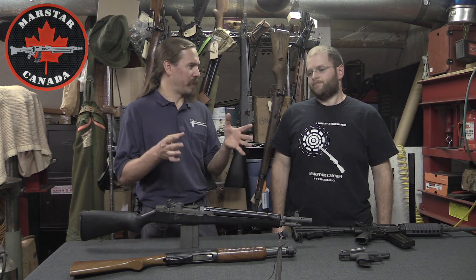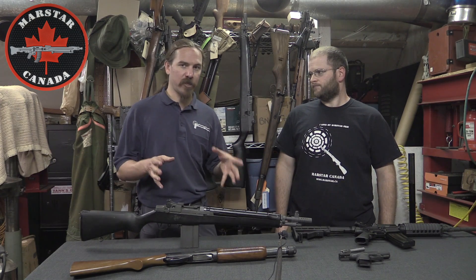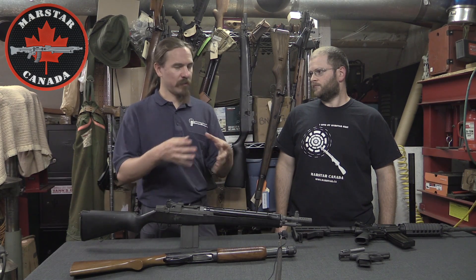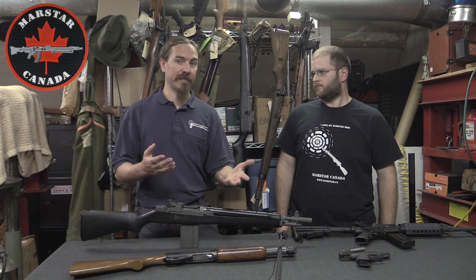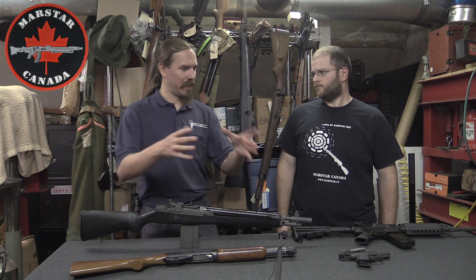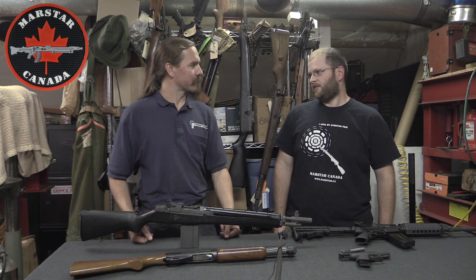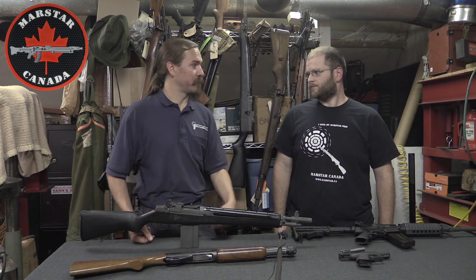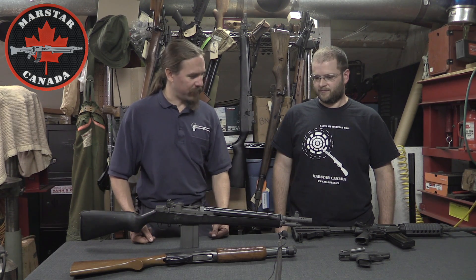That's kind of like the US machine gun manufacturer or dealer system, where dealer sample machine guns can only be owned by a relatively small pool of machine gun manufacturers and dealers. You can still apply for a new license to become one of those, unlike Canadian prohibited licenses. Those prohibited guns would be worth significantly less than ones you can sell to pretty much anyone — same as US dealer sample machine guns compared to transferable ones.